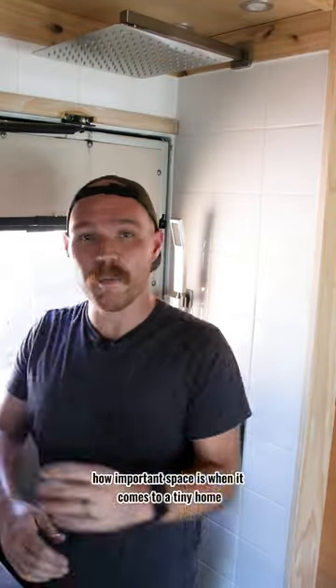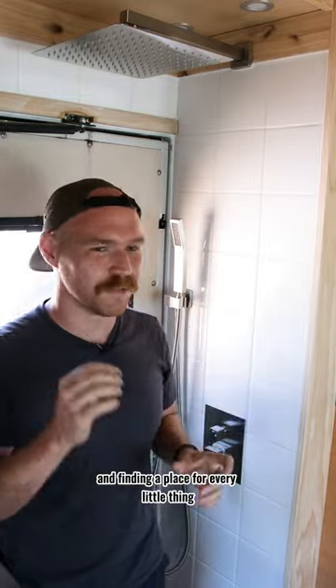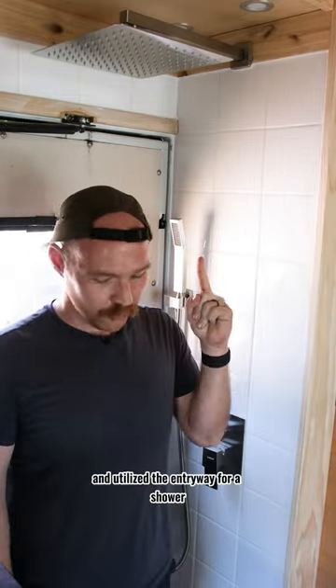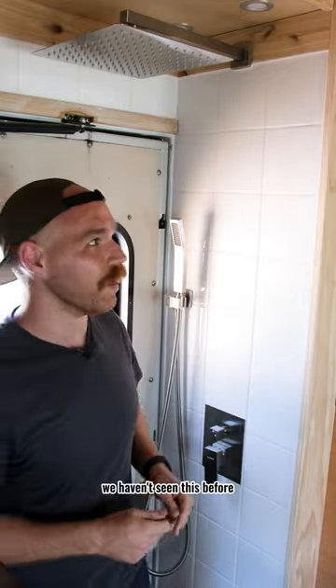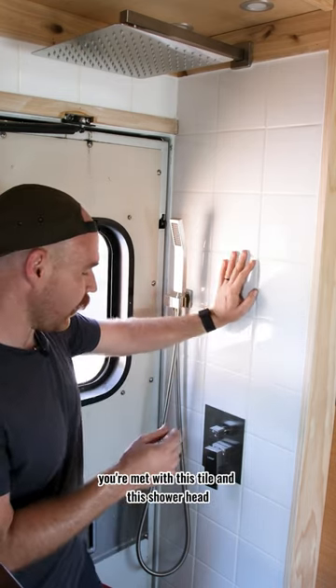We all know how important space is when it comes to a tiny home, and finding a place for every little thing can be really difficult. But we got creative here and utilized the entryway for a shower — we haven't seen this before. As soon as you walk in the door, you're met with this tile and this shower head. Look at that, super cool.